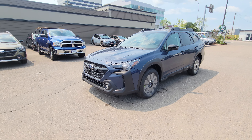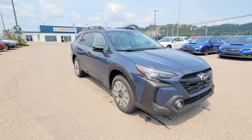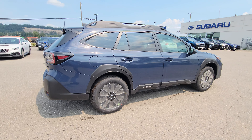Today we're taking a look at the 2024 Subaru Outback Onyx in the Cosmic Blue, powered by a 2.5 litre four-cylinder boxer engine producing 182 horsepower — plenty of power and great efficiency with these Outbacks.